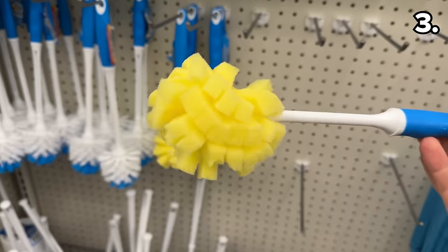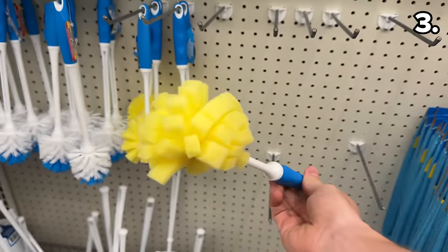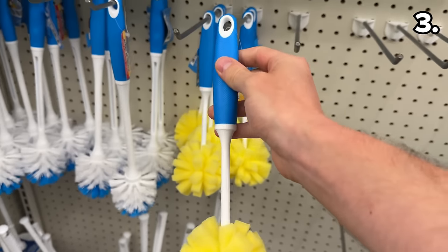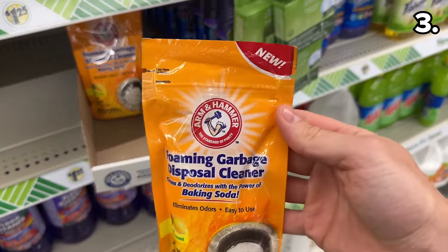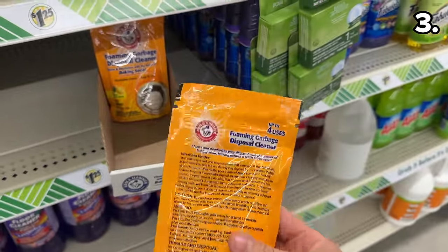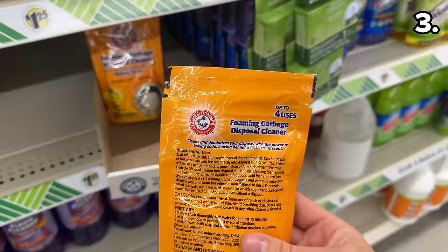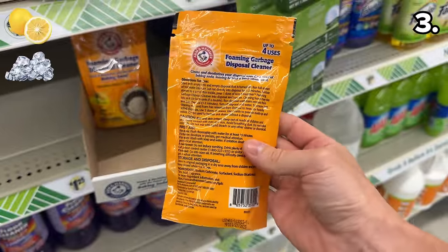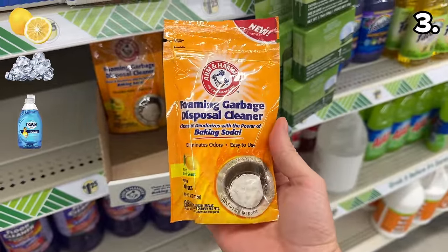Not brand new, but recently improved upon, this sponge dish cleaner would make cleaning a tall glass or pitcher a little bit easier. And I am pleased to announce the Arm & Hammer Foaming Garbage Disposal Cleaner is back. I find it oddly satisfying to watch this foam and clean, although a lemon and ice cubes with liquid dish soap is just as effective from my experience.